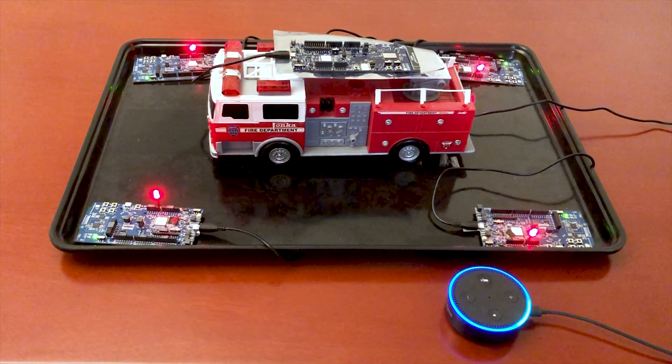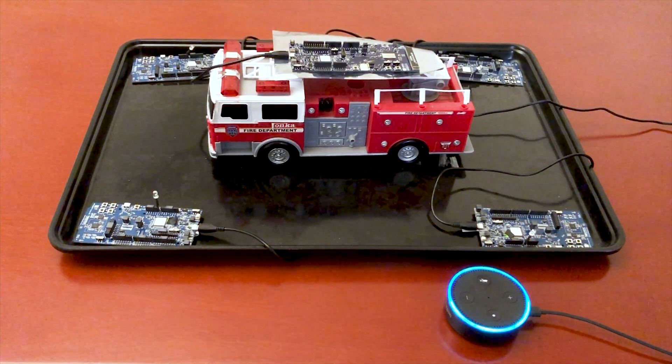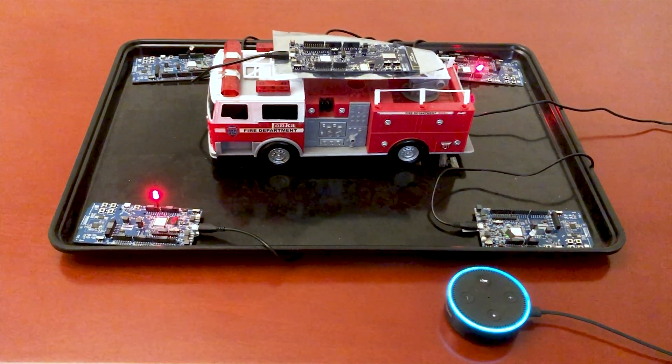Turn all nodes off. I am turning all nodes off. Sparkle mode. I am sparkling all nodes. Dazzle mode. I am now dazzling all nodes.